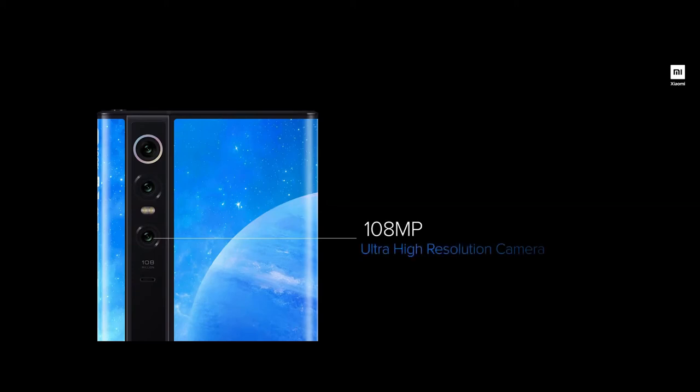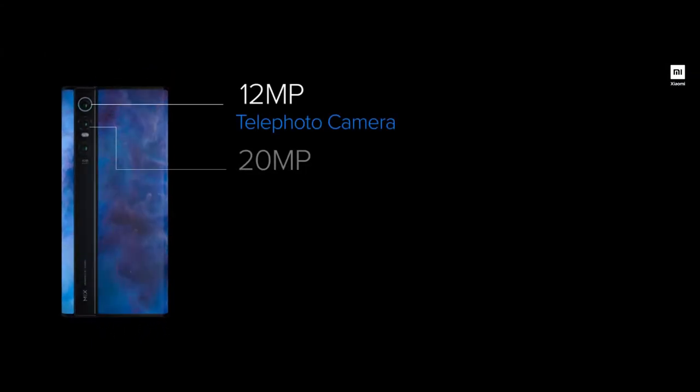The second technological breakthrough I would like to highlight is the Mi Mix Alpha's camera setup. When launched, the Mi Mix Alpha was the first device to use a large 1/1.33 inch 108MP sensor as its primary camera. The 108MP sensor is also coupled with a 12MP telephoto lens and a 20MP ultrawide lens. You can also use the same camera module to do macro photography, which allows you to get as close as 1.5cm from the subject and reveal those intricate details which the naked eye can easily miss.